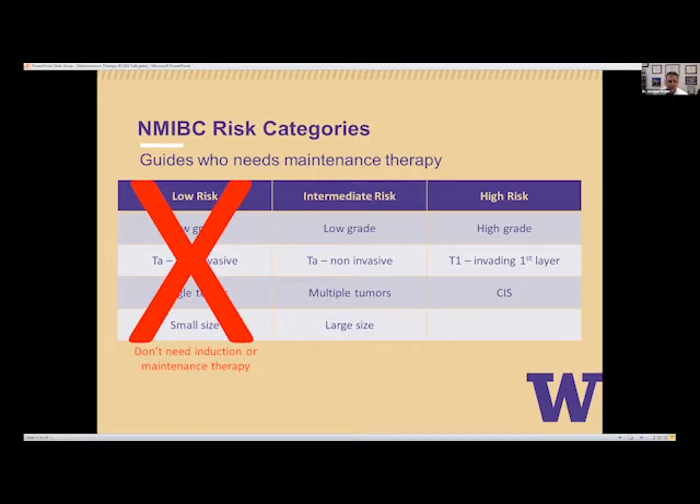The intermediate risk group still has low-grade TA tumors that are non-invasive, but they have multiple tumors, larger tumors, or recurrent tumors. In some cases, we consider small high-grade TAs in this group too. These patients may receive maintenance therapy — I say 'may' because the data are not quite as strong as those in the higher risk. But many of us will give up to a year of maintenance in this setting.